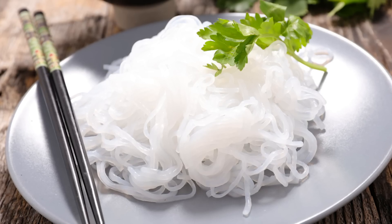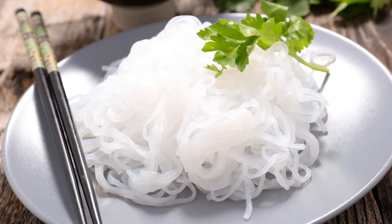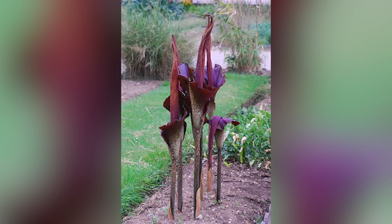Another fiber you can have is called glucomannan fiber. Maybe you've heard of shirataki noodles — that's another tremendous fiber. Konjac root is the same kind of thing.